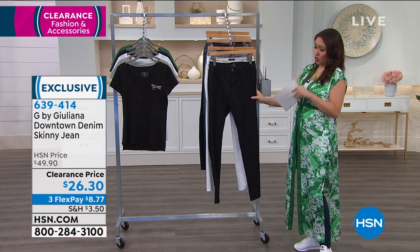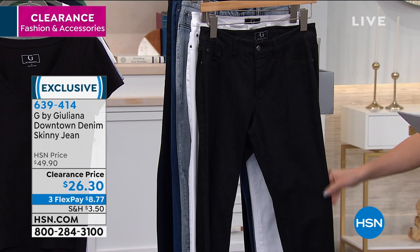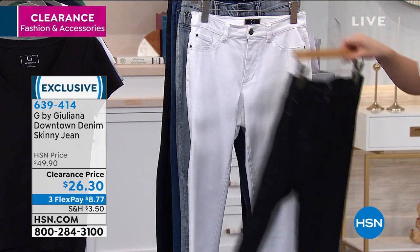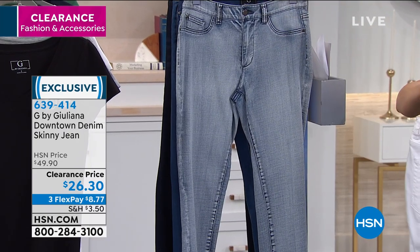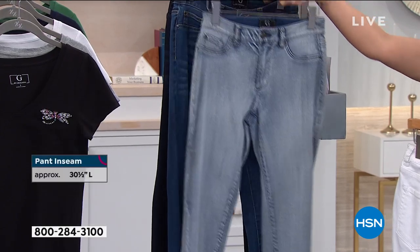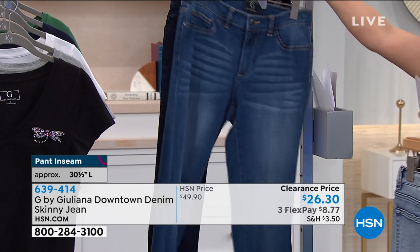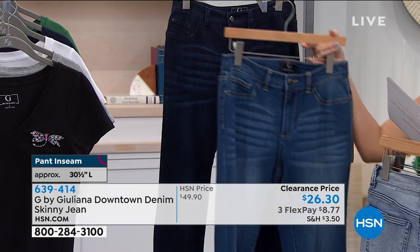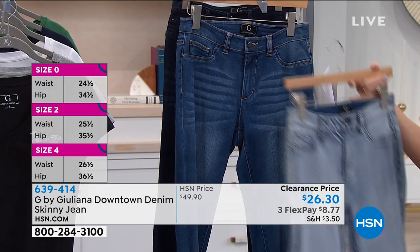If you're a skinny jean girl, this downtown denim is definitely one you'll want to check out. We have a couple of different washes: black up front, a gorgeous white, a snow wash with a hint of gray in the light wash, a medium wash, and a dark rinse. The inseam for these is 30.5 inches. Machine wash, tumble dry. Sizing is 0 through 24. This is a skinny leg, full-length style.